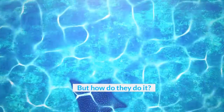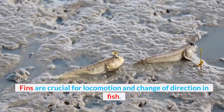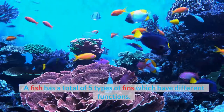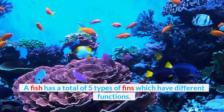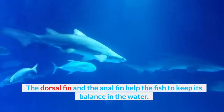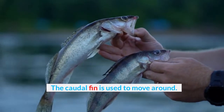But how do they do it? Fins are crucial for locomotion and change of direction in fish. The movement of the fins is done with the help of muscles. A fish has a total of five types of fins which have different functions. The dorsal fin and the anal fin help the fish to keep its balance in the water. The caudal fin is used to move around.